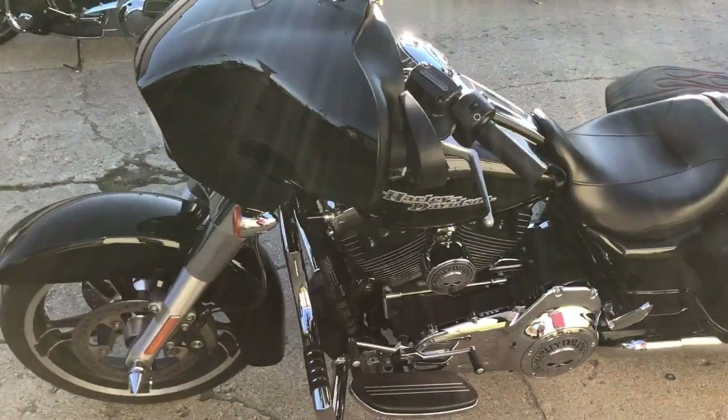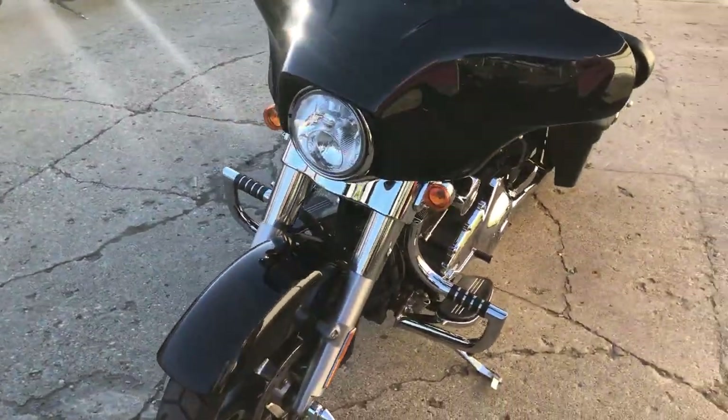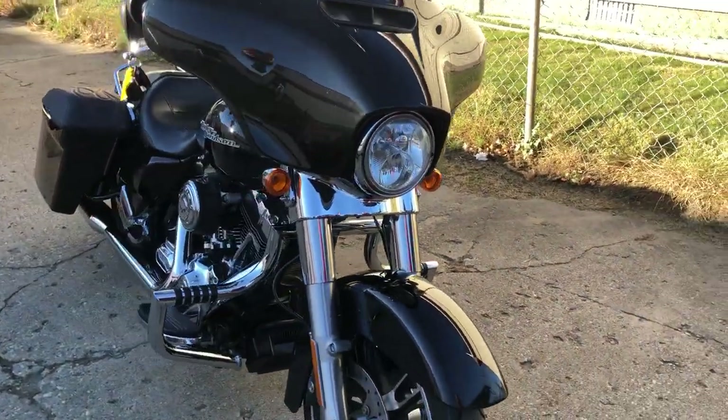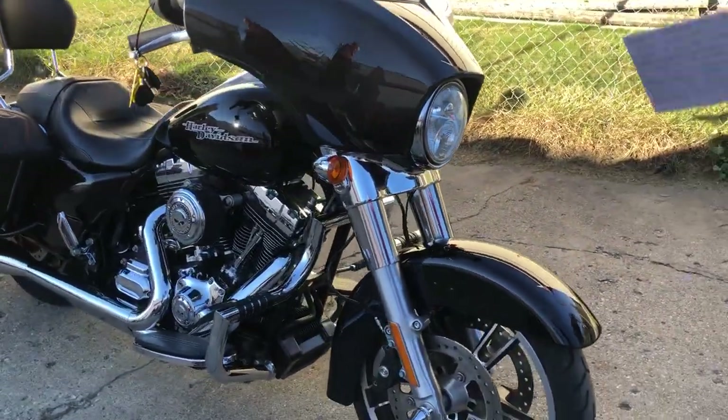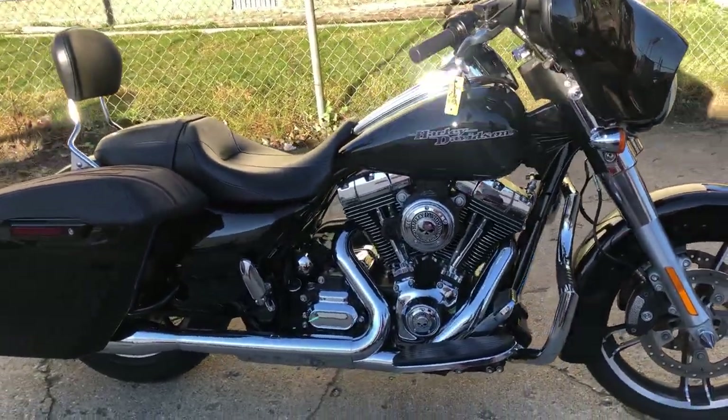It's got a custom windscreen, Willie G package — all the Willie G accessories on this thing. You guys know how expensive that stuff is. We got saddlebag protectors, a dual Vance and Hines turndown exhaust, extended saddlebags — great-looking bike. Give us a call, we'll get it done: 810-648-9500.